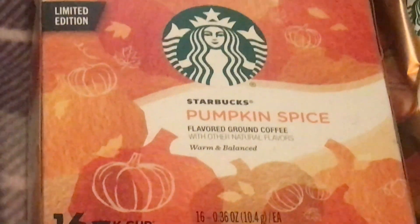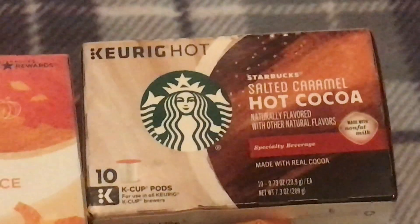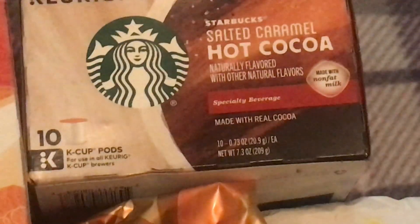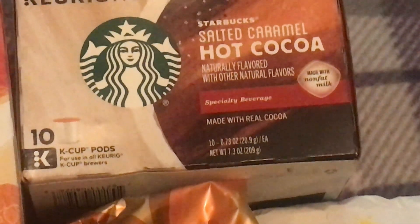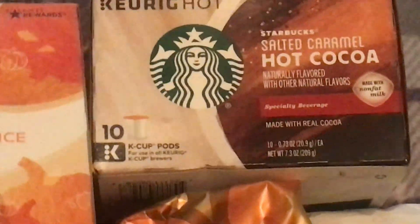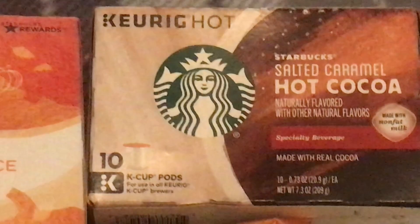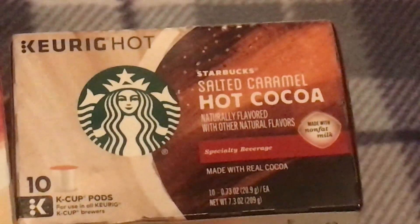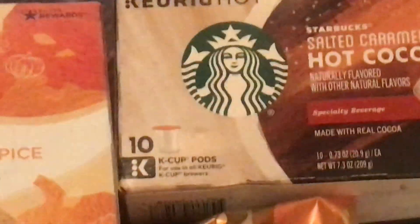Next up is Starbucks Salted Caramel Hot Chocolate — a hot cocoa naturally flavored with other natural flavors, made with non-fat milk. It's a specialty beverage with just 10 K-cups and can be used with any K-cup machine. This one was $9.84, and I'm very curious about how it will taste.